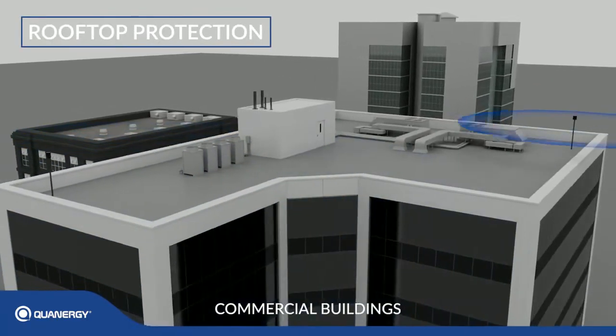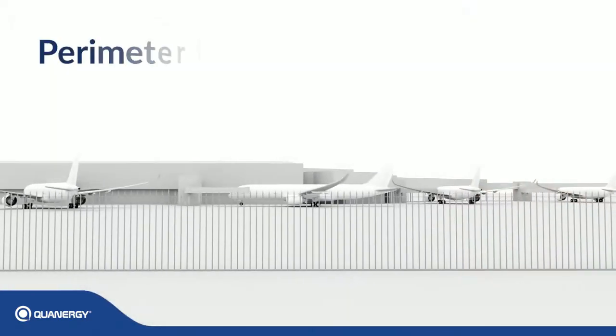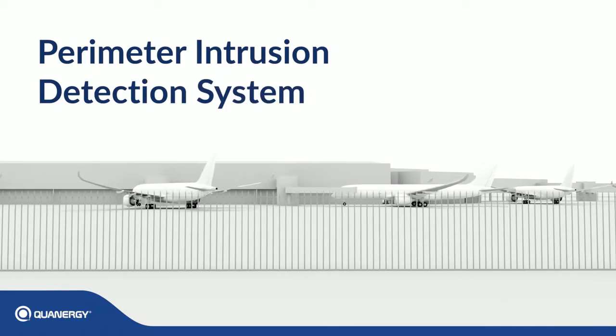Rooftop protection for commercial buildings, hotels, casinos, and banks. Qanrigi's Perimeter Intrusion Detection system sets a new standard in protecting our world's sensitive areas.